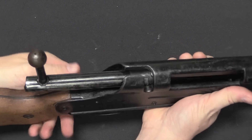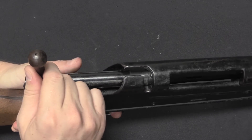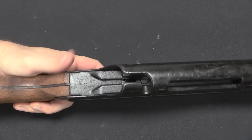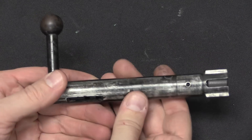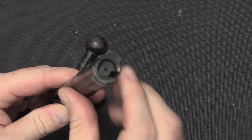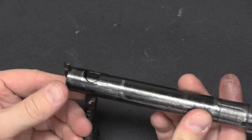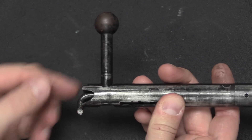The bolt is a simplified version of the standard Mauser bolt. Disassembly is simply done by pulling the trigger down, and that drops the sear and allows you to remove the bolt from the back of the rifle. Our bolt has all of the standard components: two locking lugs up front, an extractor, a space for the ejector, and on the back you have this tail that connects to the striker.